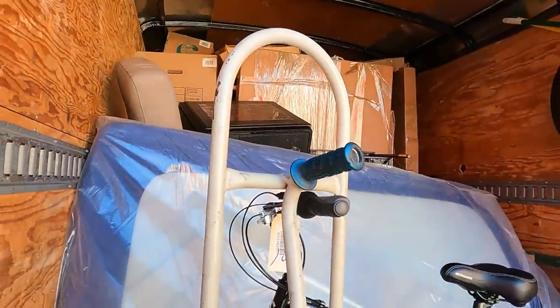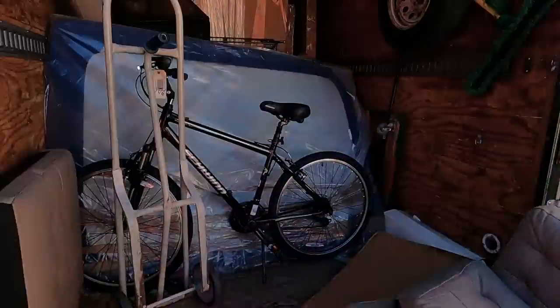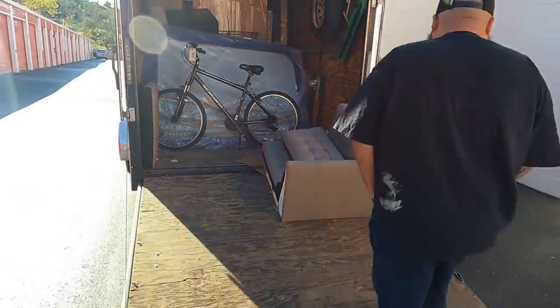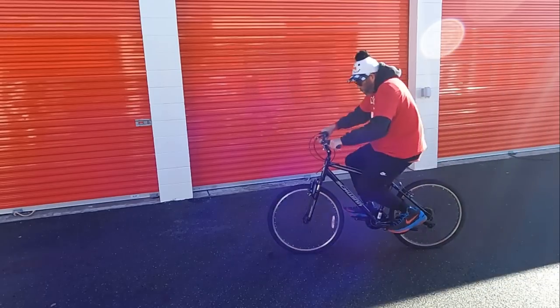This trailer is going to get ran through. Nice bikes, huh? There's two of them. The tires are good — let's go! Making my way down, riding fast. I did it!